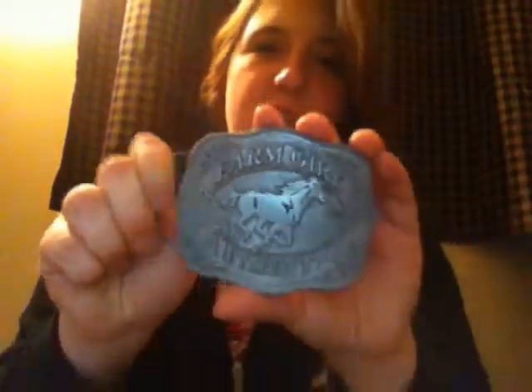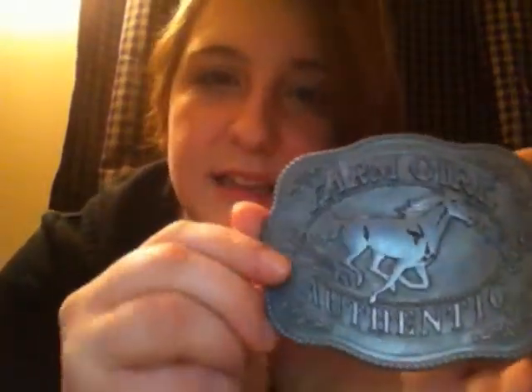You can see about how big it is up against my palm — I have pretty big hands, especially for a girl. It says 'Farm Girl Authentic' and has a horse galloping across it with a really pretty laced border. It looks great with my leather belts. I got this on sale for $17 — it's normally like $25 or $30.